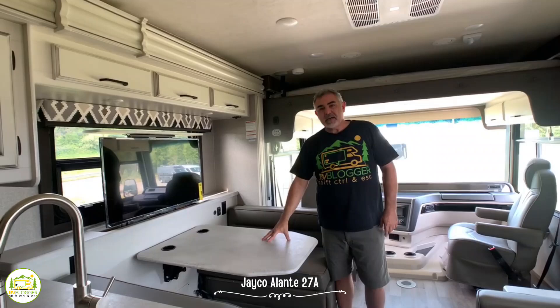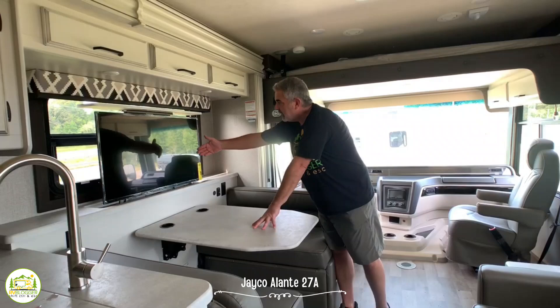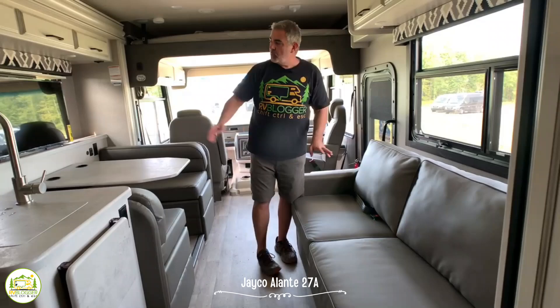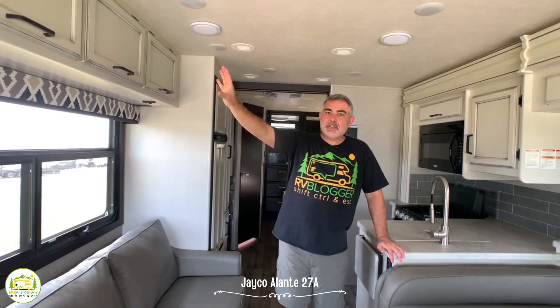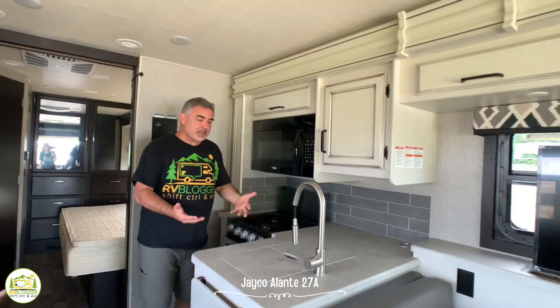Right behind the driver's cab area, you have a dinette that can seat four people very easily. It's very comfortable and also converts into a bed. Just on the other side of the dinette, you have a really cool televator which is a great spot for the TV. Anybody eating dinner or sitting on the couch can enjoy watching TV, and the couch also folds out into a bed. Above the couch there's ample storage cabinetry, and there's more storage above the dinette as well leading into the kitchen area.